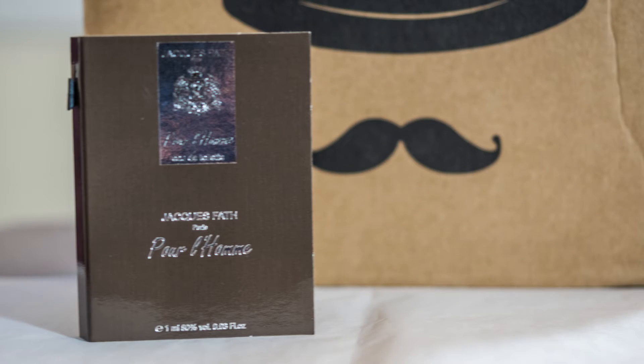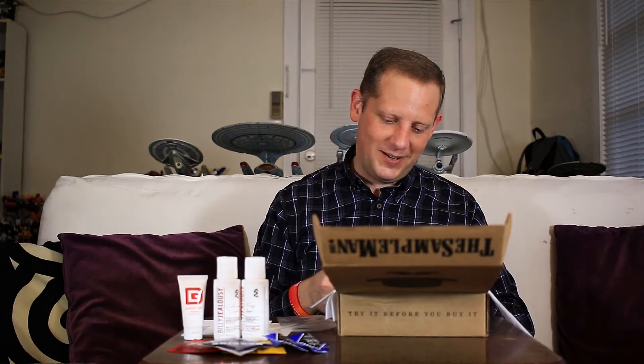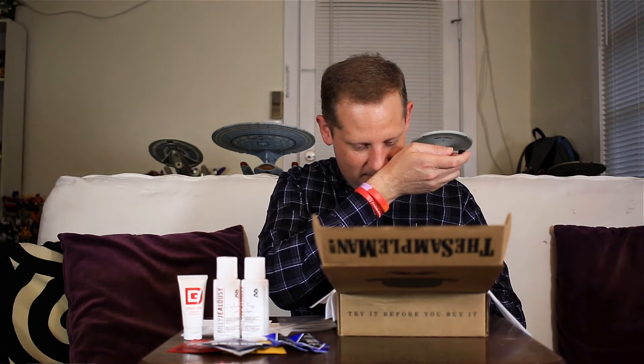Next I have a cologne sample valued at $5, by Jacques Faith — their Pour L'Homme. It's described as the embodiment of male Persian elegance. The top notes include coriander, sage, juniper, watermelon, grapefruit, and lemon. The heart note is a floral fruity accord of geranium, jasmine, and myrrh. The base note is a mix of musk, tobacco, vanilla, iris, patchouli, and sandalwood. It has a nice rich masculine scent — I'm getting a little bit of lemon, vanilla, and jasmine in there. I always like getting cologne samples.